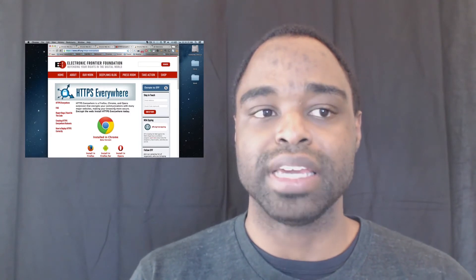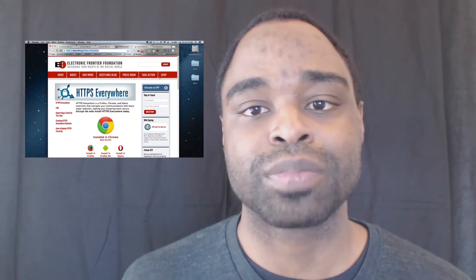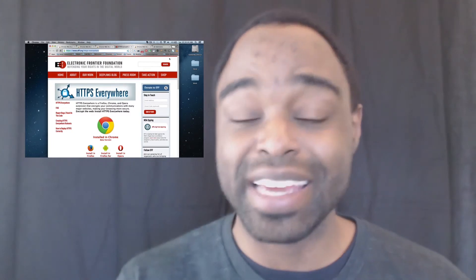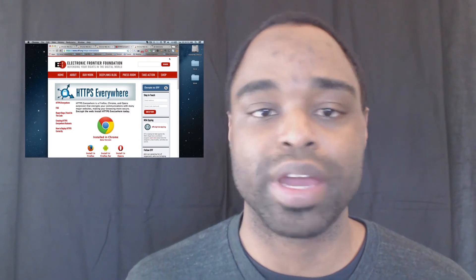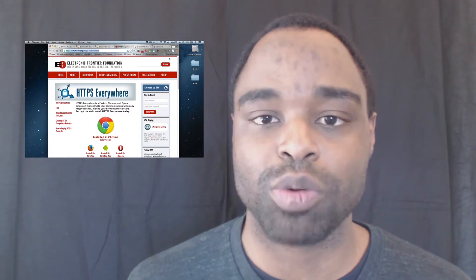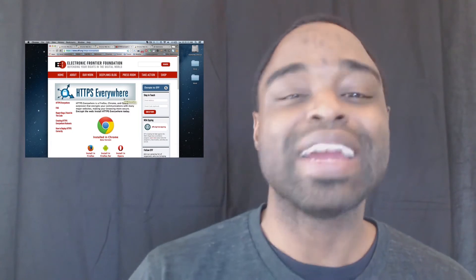One of the good things about HTTPS Everywhere is that if the website supports HTTPS, it will encrypt your data and information when you're on that website, whether or not that website is completely secure. HTTPS is kind of the backup to secure your connection. All you need to do is go to the Chrome extension store, download and install it — it works right out of the box. I suggest reading the FAQ before visiting any malicious websites.